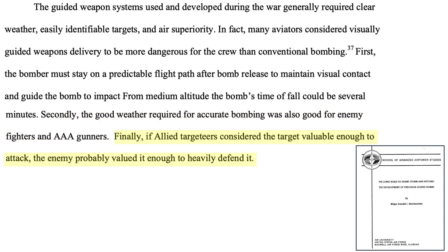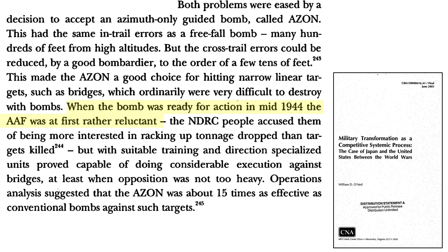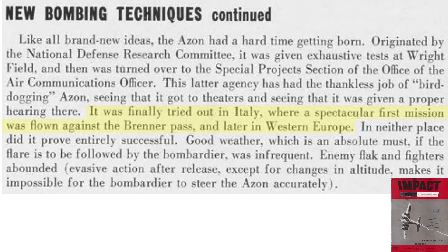At first, the Air Force brass resisted deploying Azon bombs, as discussed in a 1993 document titled 'Military Transformation as a Competitive Systemic Process.' The National Defense Research Council responded, accusing them of prioritizing bomb tonnage dropped rather than target destruction. Studies showed Azon bombing to be 15 times more effective than conventional bombing, though this value is strongly dependent on bombing conditions, targets selected, and crew training. Azons were first deployed from bombers out of Italy and then from the UK. Azon missions flown from these theaters were generally not successful — good weather required for tracking the bomb's tail flare is infrequent in these theaters, and fighter attacks tended to cause the bomber to take evasive action while the bombardier was tracking the bomb.